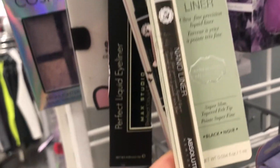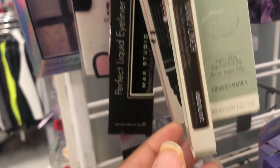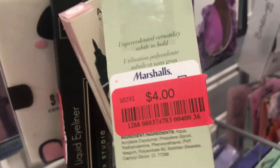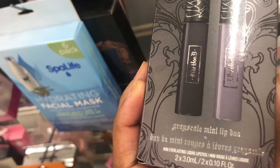I see the Absolute New York — Nanolime? It's $4. I've never seen that in here before. Got the smoke and mirrors, this is $8, and it's got two in here. Let's see what shade this is. It says Grayscale Mini Lip Duo.